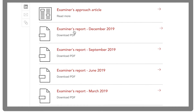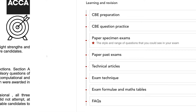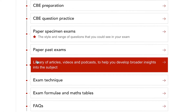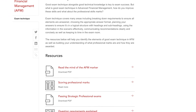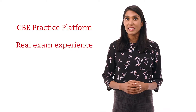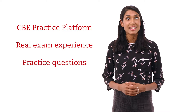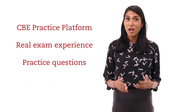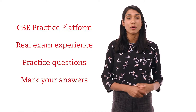We also provide examiner's reports which give constructive and detailed feedback. There are also technical and exam technique articles to further refine your knowledge and skills. To practice and perfect your exam technique, the CBE practice platform replicates the real exam experience and allows you to practice up-to-date exam standard questions before marking and reviewing your answers using detailed marking guides and model answers.